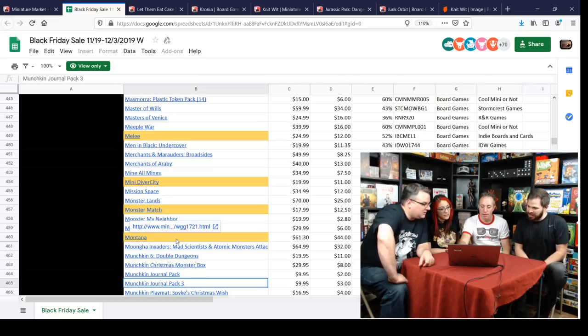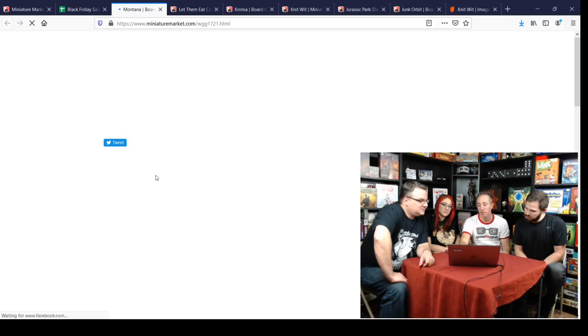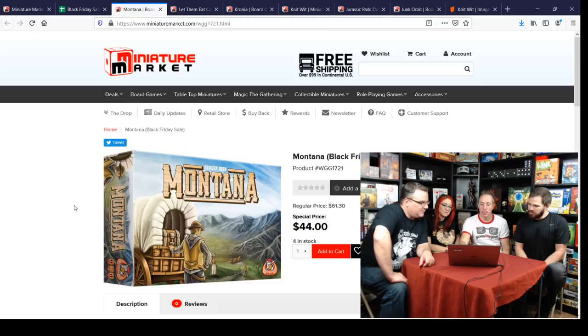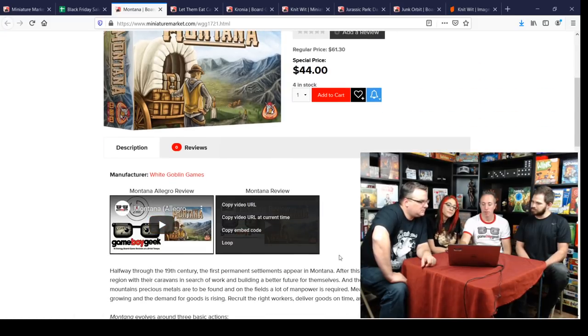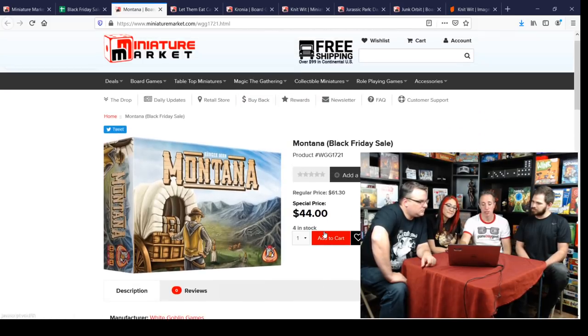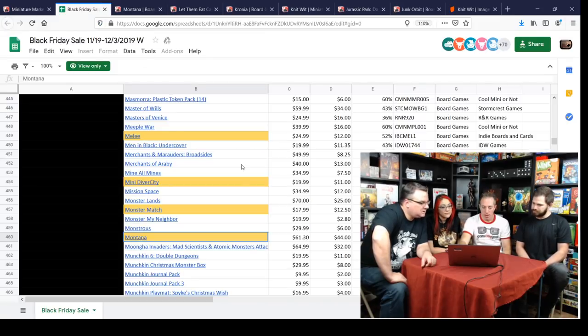Montana — Euro with a spinner. I love this one. It's a great quick worker placement game, 30 to 45 minutes, with a little luck. Four in stock. I've reviewed this one. A good one if you like worker placement games.